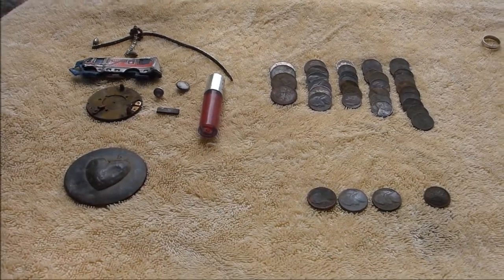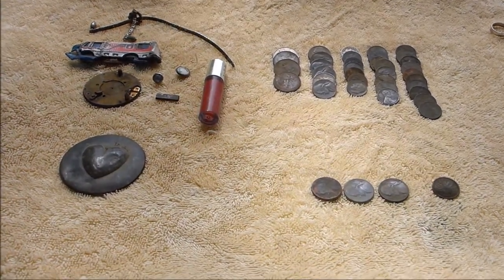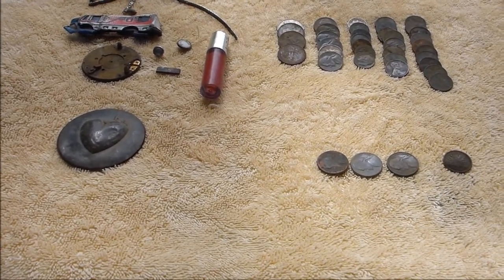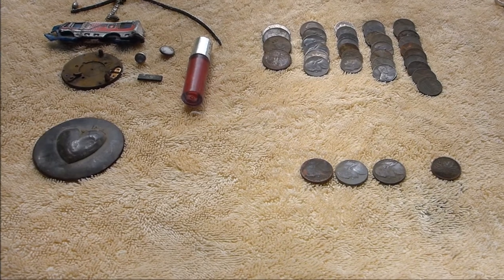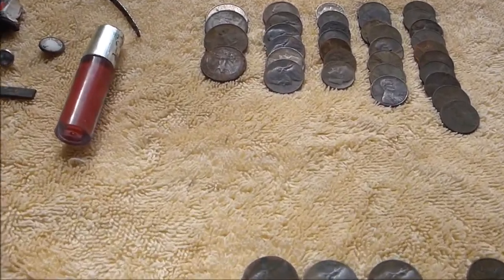Hi everyone, it's Monday, May 21st. I thought I would do a wrap-up of my last couple of local hunts. Didn't find anything really outstanding as far as coins, but I got a nice artifact. First I'll show you my coins.